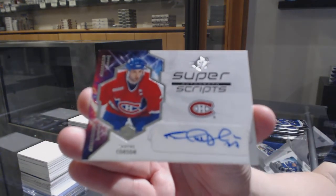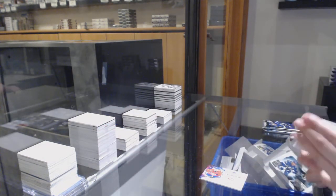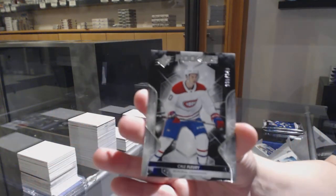We've got a Super Scripts Auto for the Montreal Canadiens — Shane Corson. We've got a rookie numbered to 349 for Montreal — Cale Fleury.